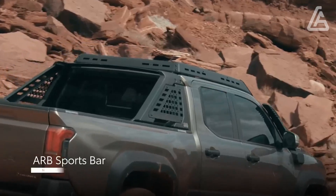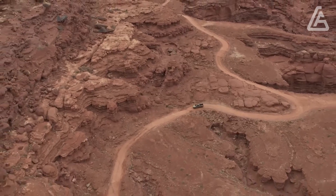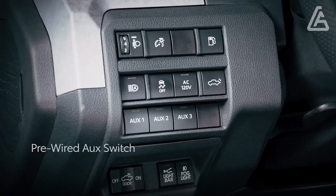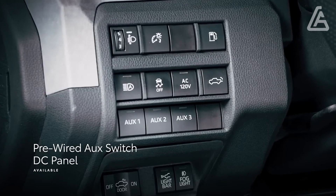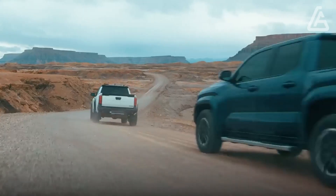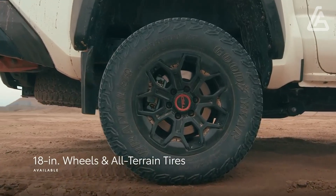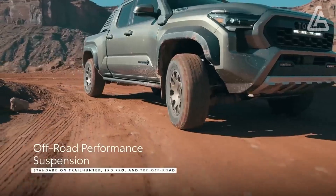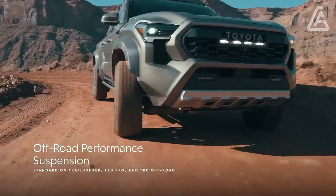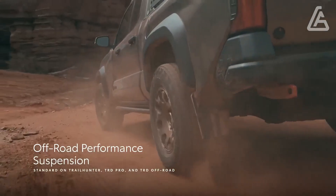Since the Tacoma makes it spread playing in the soil, the rough-terrain-centered models have the equipment to go all over the place. The Trailhunter and TRD Pro, explicitly, are sustained with underbody insurance, bumpy 33-inch Goodyear Domain RT tires, and some elite suspension parts. These incorporate a standard disengaging front enemy of roll bar and extraordinary 2.5-inch dampers with distant repositories.